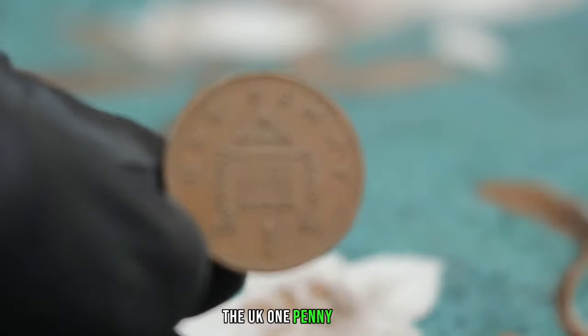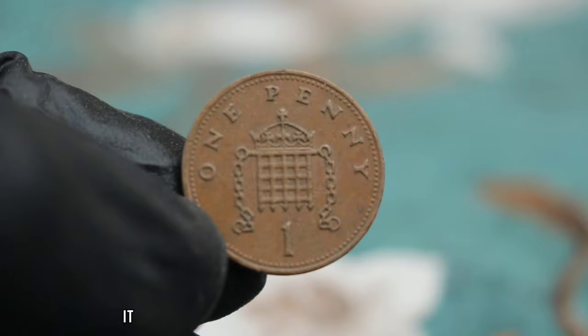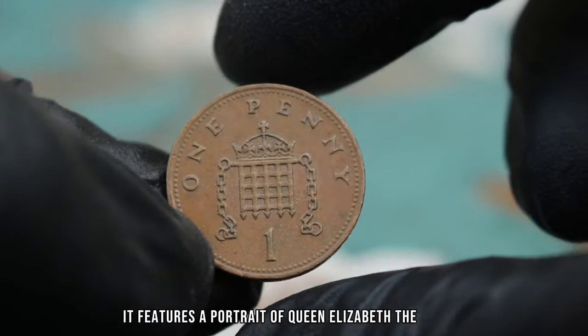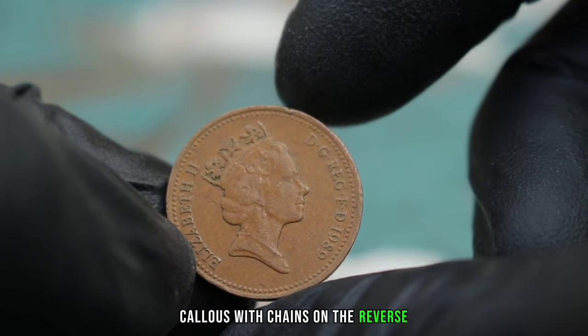The UK 1 penny 1989 is a fascinating coin with a rich history. It features a portrait of Queen Elizabeth II on the obverse and a beautiful design of the crowned portcullis with chains on the reverse.